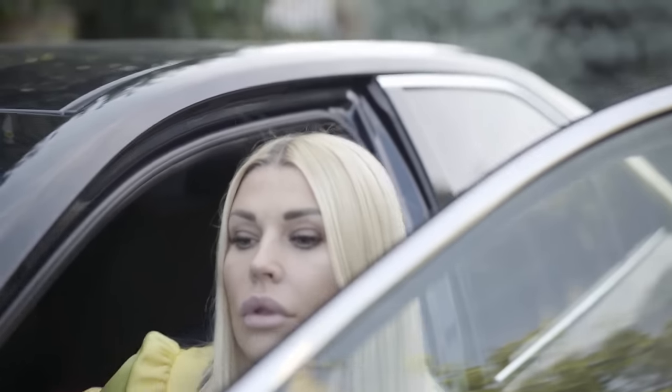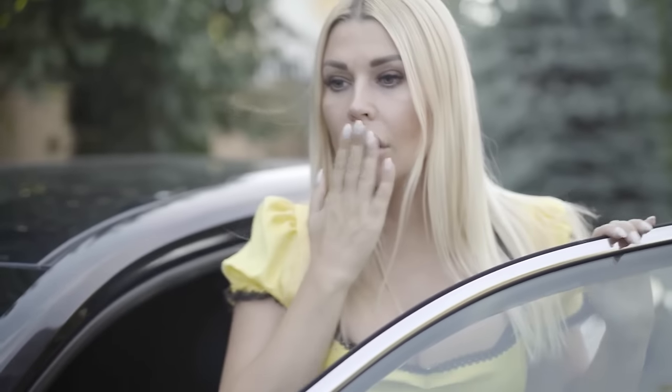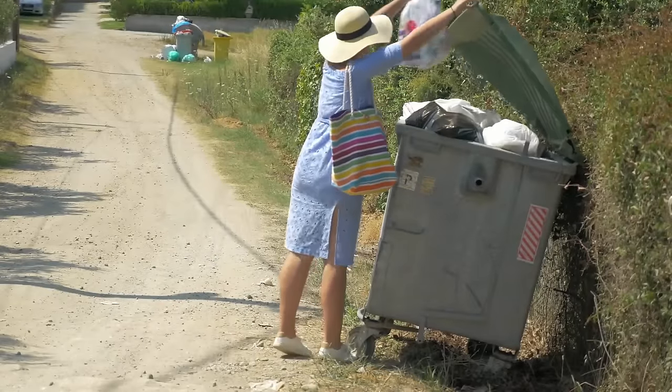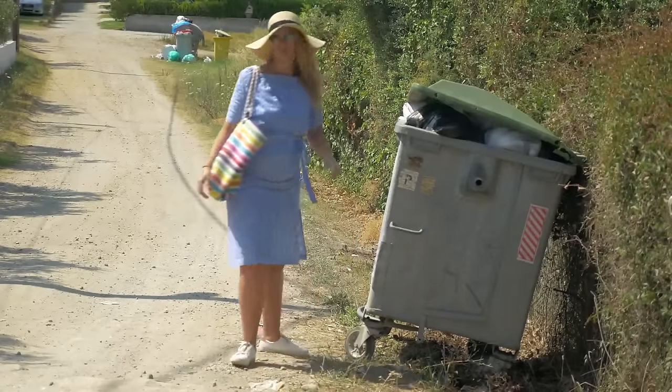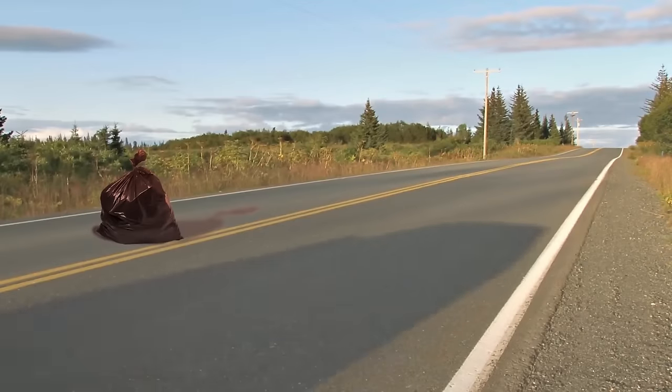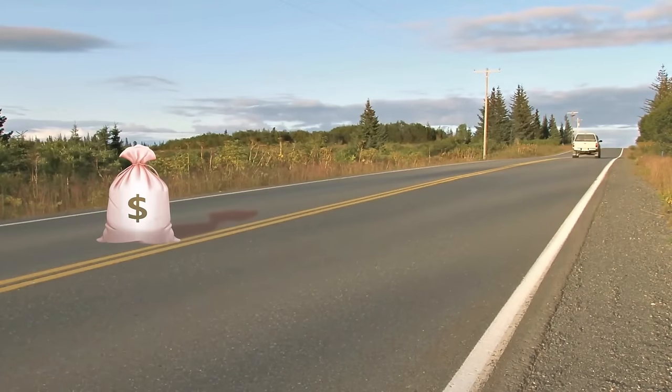Abandoned Cash Bags. What would you do if out of nowhere a trash bag hit your car while you were driving? Some would say they'd keep on driving, but others would get out and dispose of the bag. But if you're the former kind, you might just be driving away from a major payday.